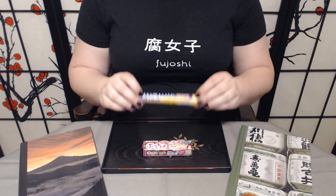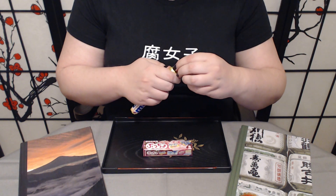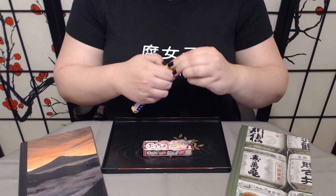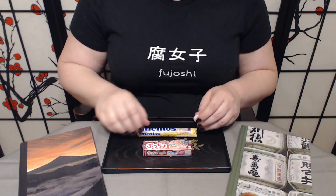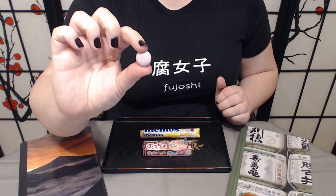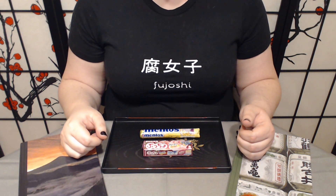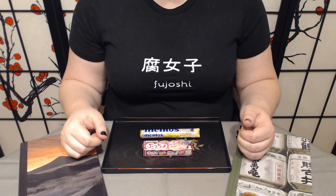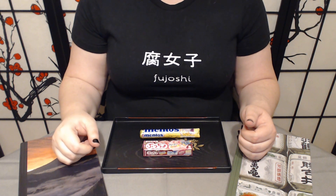Itadakimasu! I'm going to open it at this end I think. Okay, so we have our purple Mentos.